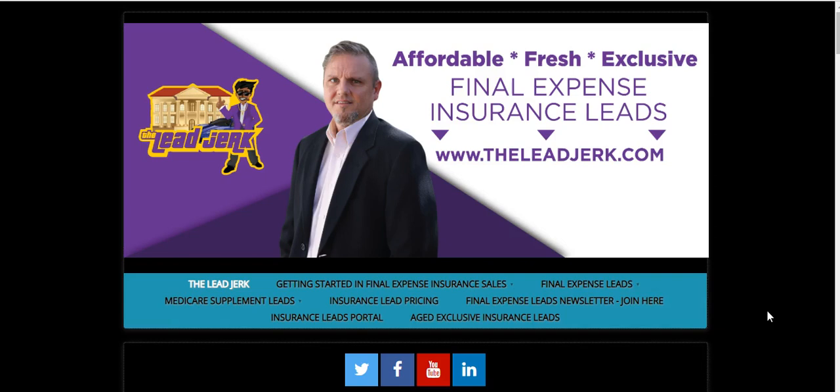These are leads that haven't been sold, so instead of just getting rid of them, we're going to give you guys access to them at a discount. Let me show you where to find them — you'll either be watching this on YouTube or getting an email that'll direct you to this video. Follow along — this is the home page, the leadjerk.com.